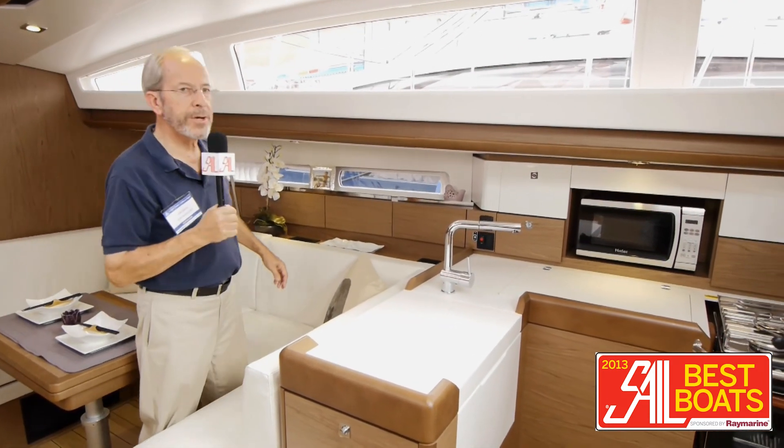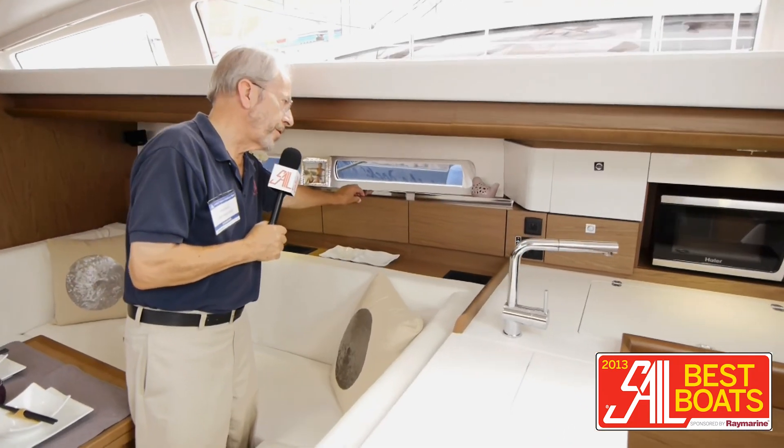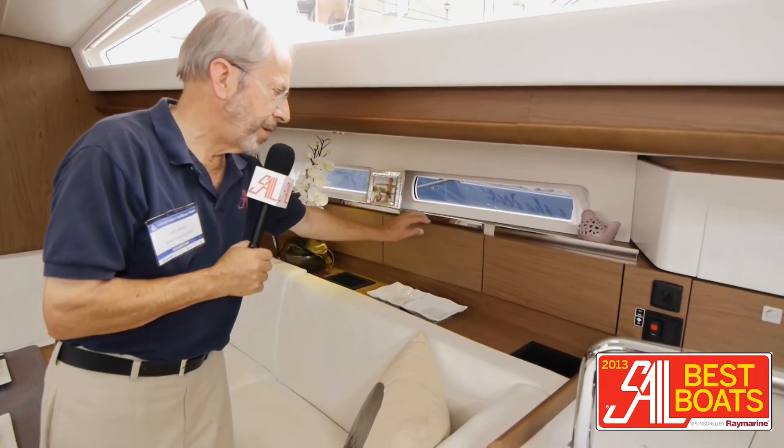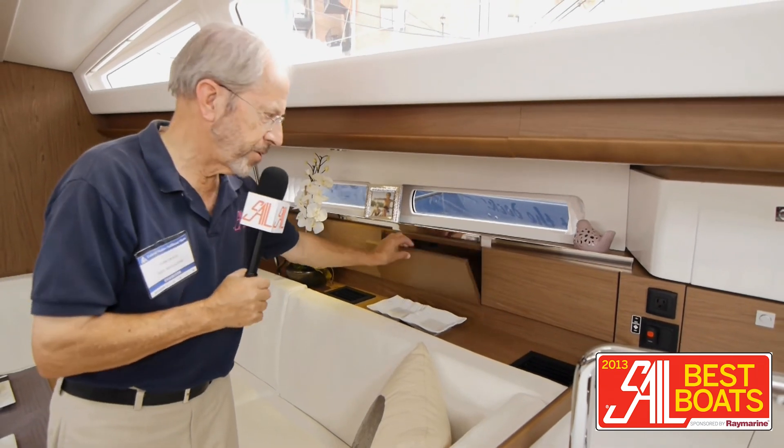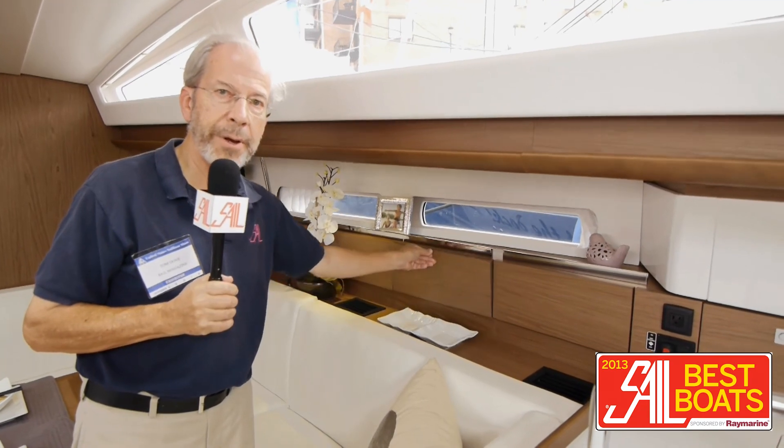Stowage is quite good, and they've put positive catches — positive mechanical catches — on all of these. So in order to open it, press in and out, but these are not just magnets, they're actually hooks. These won't come popping open on you when the boat's moving.